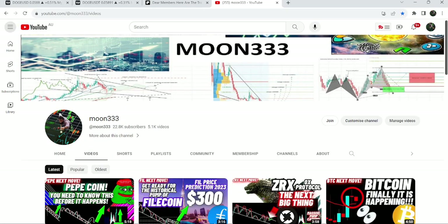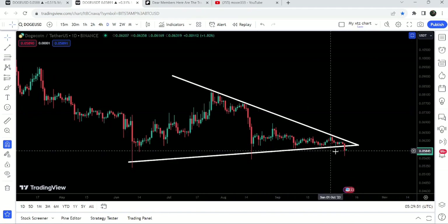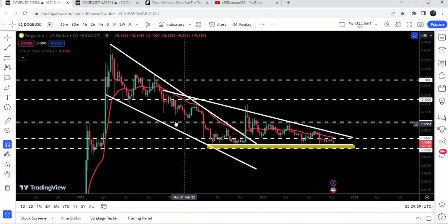Hey friends, this is Atif here, and welcome to the new update on Dogecoin. In today's video we will once again take a look at the symmetrical triangle. Recently you can see that Dogecoin has broken down the support of this triangle, and on a weekly time frame chart the price is moving very close to the support of a very big descending triangle, after breaking out this big falling wedge pattern.